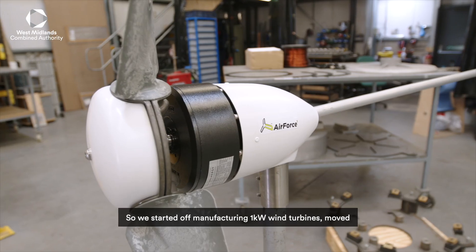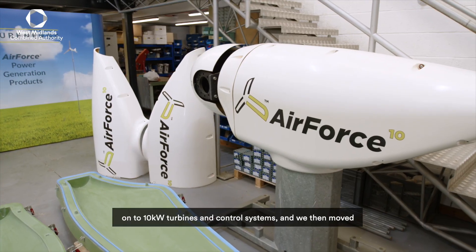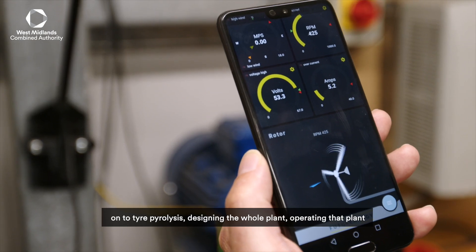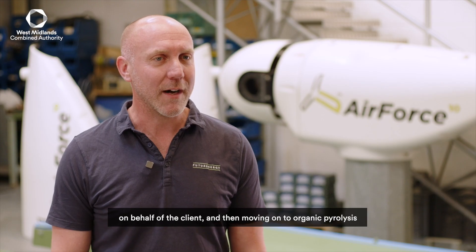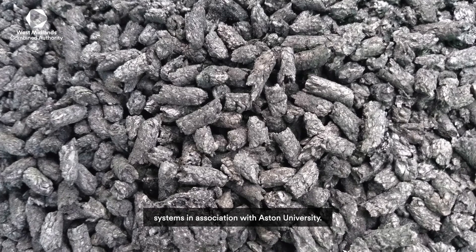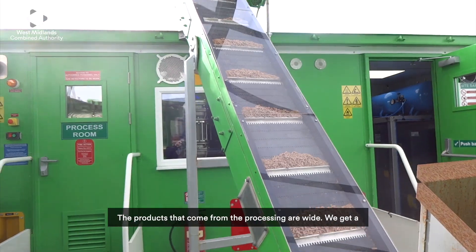We started off manufacturing 1kW wind turbines, moved on to 10kW turbines and control systems, and we then moved on to tyre pyrolysis, designing the whole plant, operating that plant on behalf of the client, and then moving on to organic pyrolysis systems in association with Aston University. The products that come from the processing are wide.